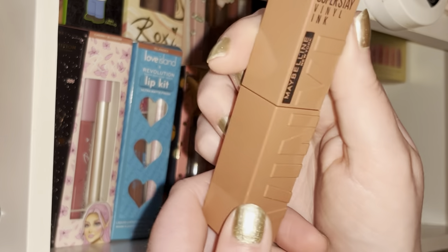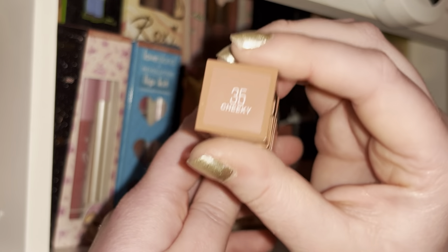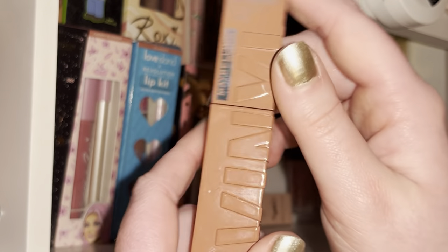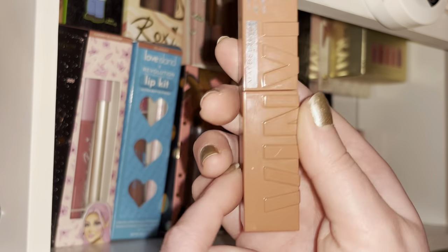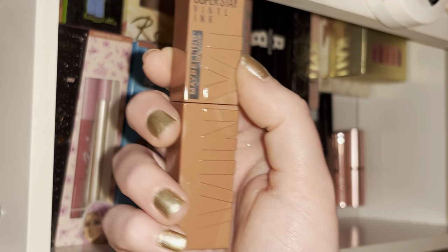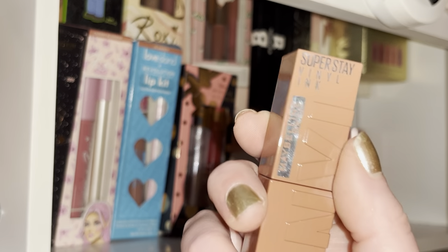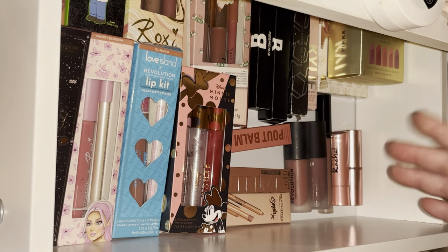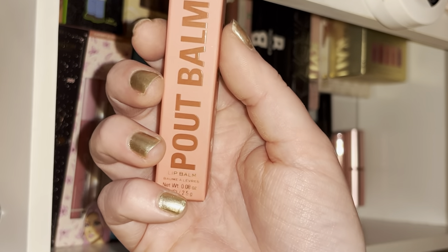Next I have the Maybelline Super Stay Vinyl Ink in the shade Cheeky — such a nice pinky nude color. If I'm feeling like a liquid lip but don't want to deal with gloss, this is a nice option because you still get a shiny finish rather than just a straight-up matte.